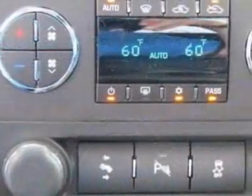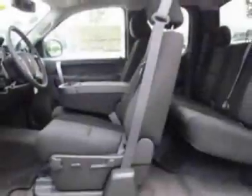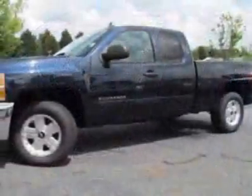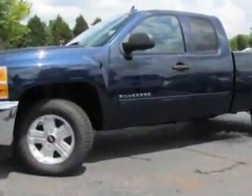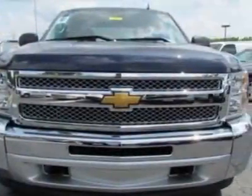Wheels: 18 inches x 8 (45.7 cm x 20.3 cm), Aluminum. Convenience Package: All-Star Edition. Tires: P265-65R18, Off-Road, Blackwall. Rear Vision Camera and Suspension Package: Off-Road.